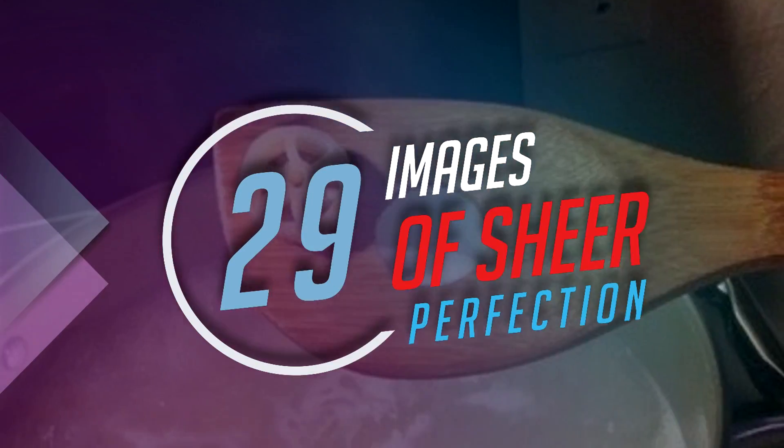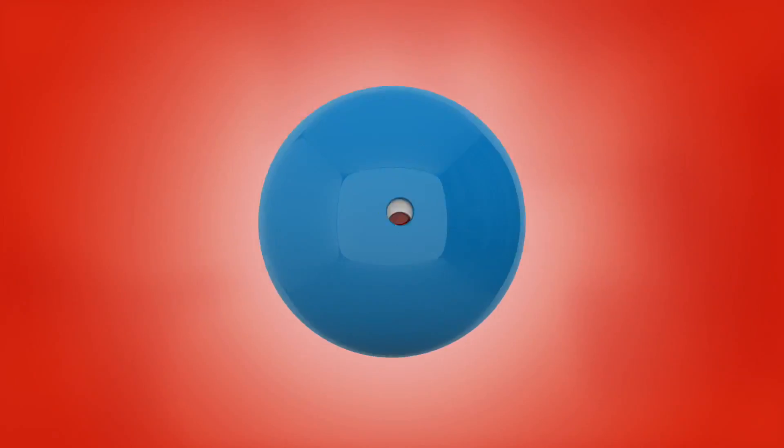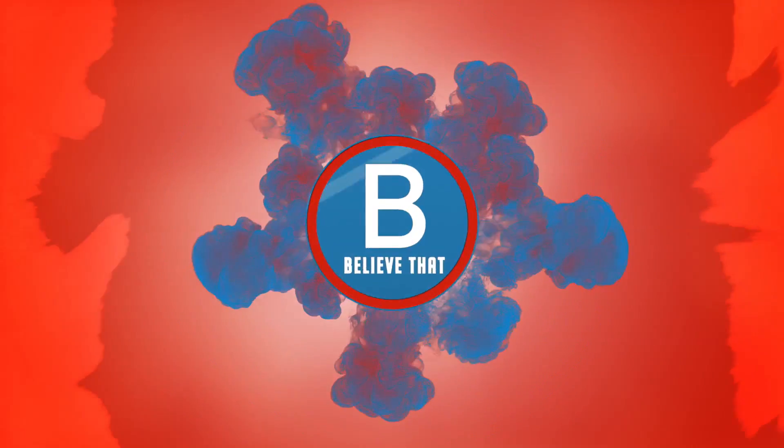29 images of sheer perfection. Perhaps you've never really considered yourself a perfectionist, or perhaps you know you like things to be absolutely perfect. Regardless of what bracket you fall into, I guarantee that this video will be highly satisfying.